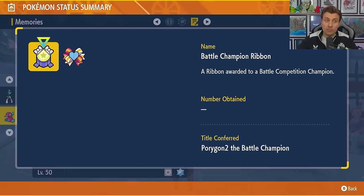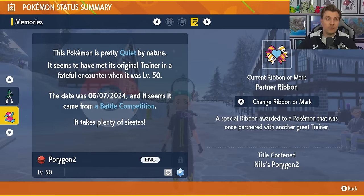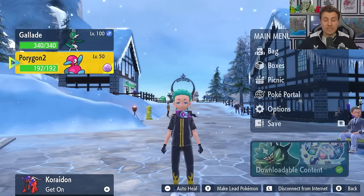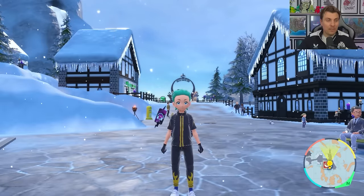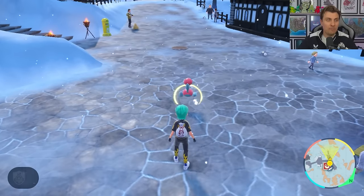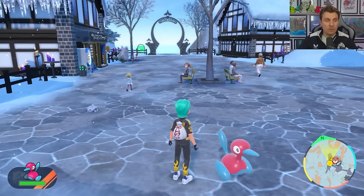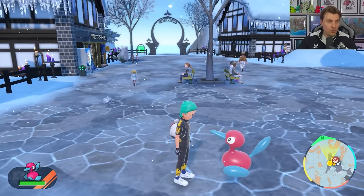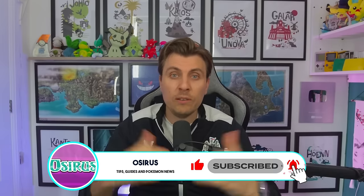On top of that you're going to get the Battle Champion Ribbon as well as the Partner Ribbon, so when you use this in battle it will say 'Nils' Porygon-2 was sent out into battle.' A really nice mystery gift that's running right now, but you don't have much time — make sure you grab it before the 10th of June.